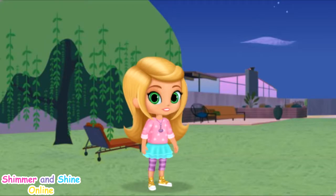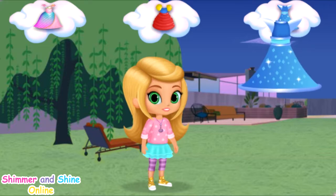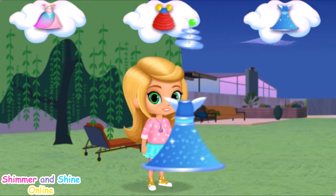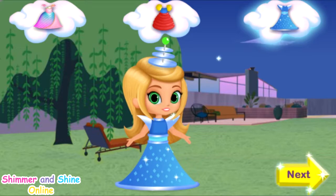No castle is complete without a princess! So let's give Leah the perfect princess dress to wear in her castle. Click on the dress you want and drag it to Leah, then click again so she can try it on. An awesome outer space dress! Very princessy. When you pick the perfect dress, click the yellow Next button.